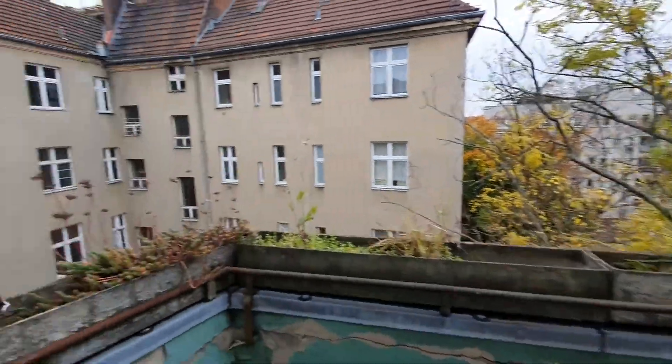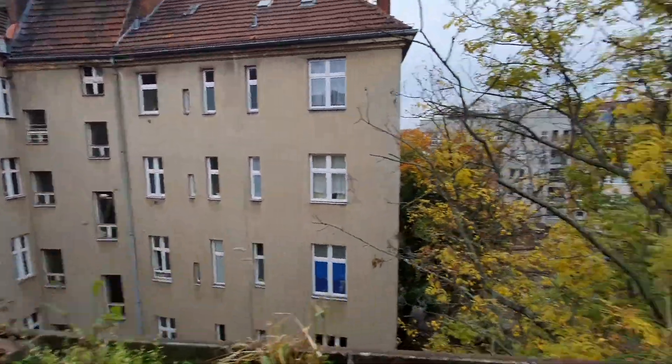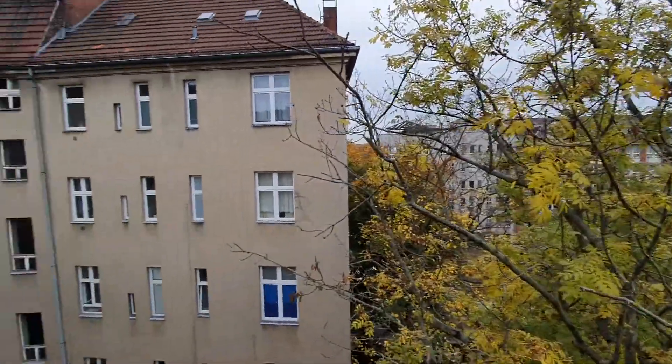And here is the balcony. So yeah, that's pretty much it. I hope you enjoyed this video — see you on SpotOn.com. Ciao.